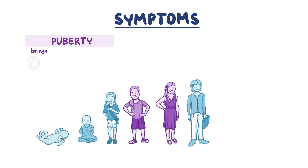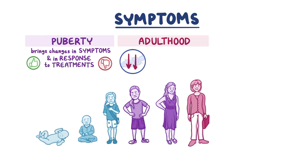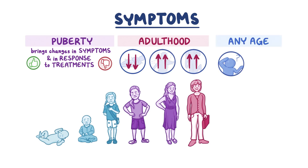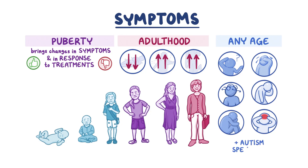Puberty often brings positive or negative changes in symptoms, as well as changes in the response to typical treatments. In adulthood, seizures tend to decrease for most patients, but movement symptoms can worsen. Other symptoms may include confusion, lack of physical endurance, attention deficits, anxiety, mood disturbances, frequent headaches, and sometimes characteristics along the autism spectrum.